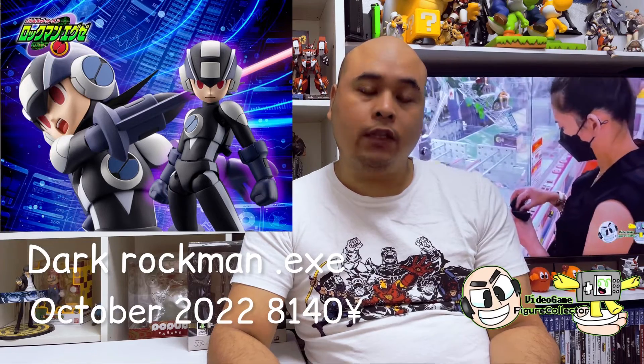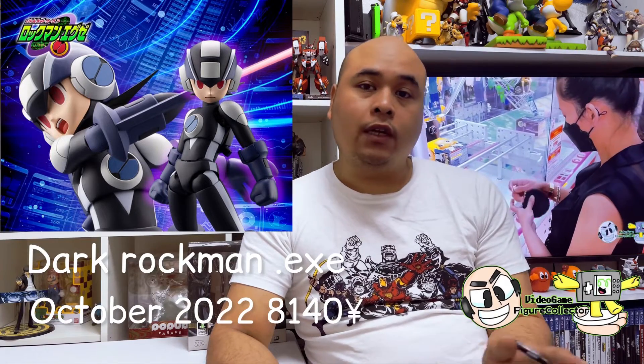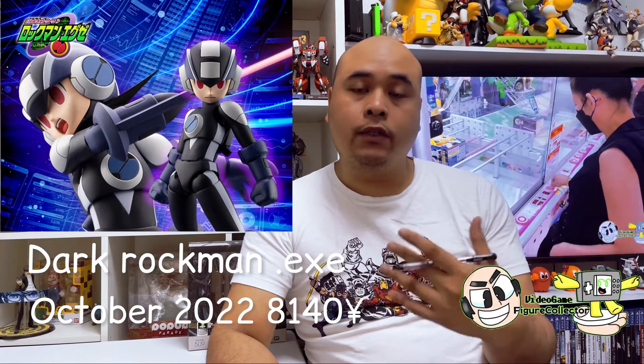They will also release the Dark Rockman version the following month in October, priced a little higher at 8,140 yen. Do check out the stores you regularly pre-order from. I'd suggest checking out AmiAmi first — I'm not sponsored by them, I just suggest it because I get them cheaper from that site living here in Japan. Check what options are available to you wherever you live.